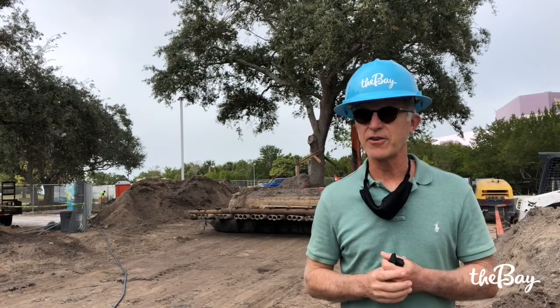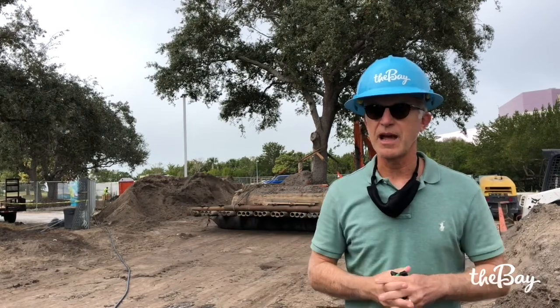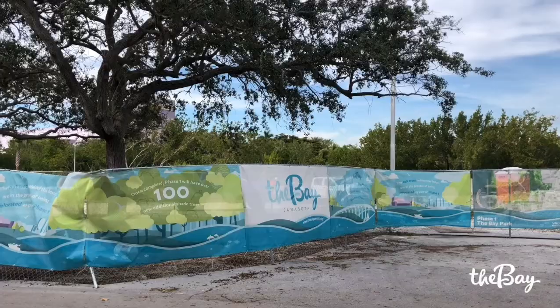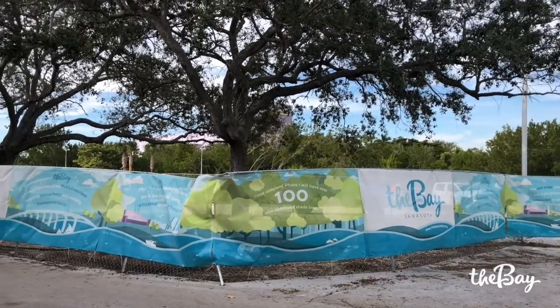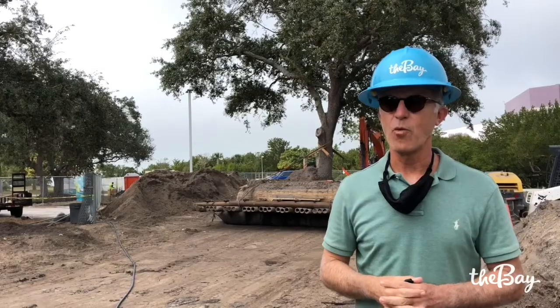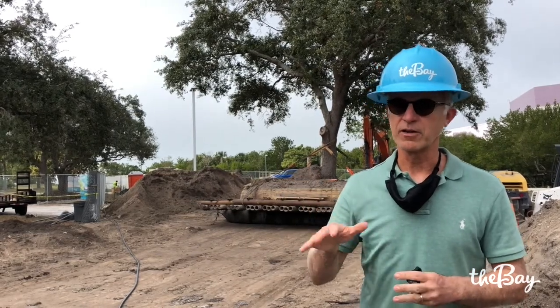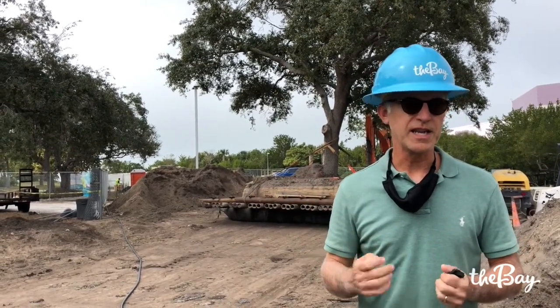This is a pretty amazing operation going on right now. We've been root pruning for the last eight or nine months three very large, 40 to 50 foot canopy diameter live oak trees that existed in the old GWAS parking lot, and we're relocating them a few hundred feet west to their new home in Bay Park, and along the mangrove walk. What you can see here is —